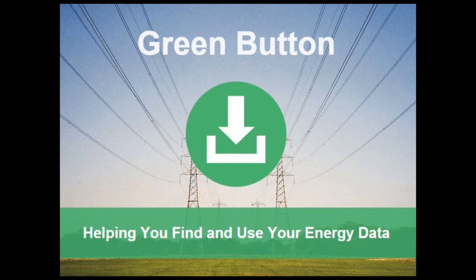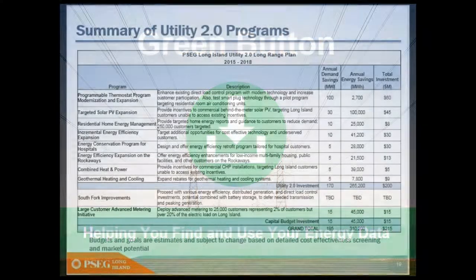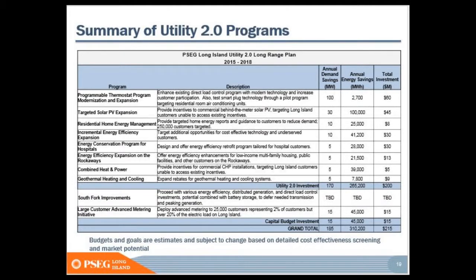Looking at combined heat and power and geothermal — these are tremendous technologies that substantially reduce your energy use. These are the technologies that our federal tax system rewards: both will get 10% tax credits, both will get five-year accelerated depreciation, and both qualify for $1.80 per square foot. They're honing in on things where there's consistency with federal policy.